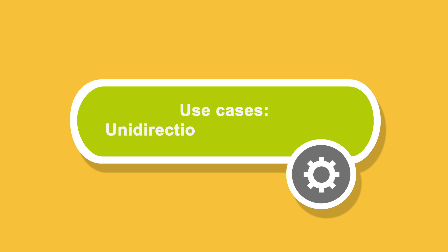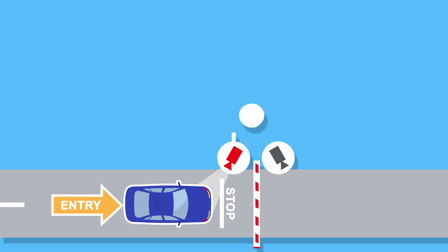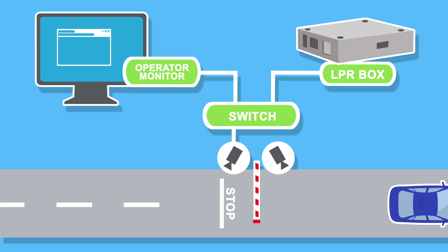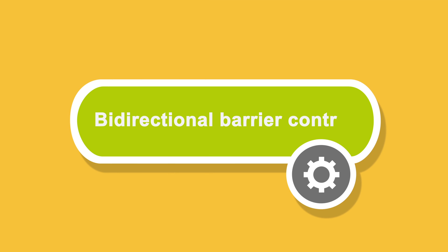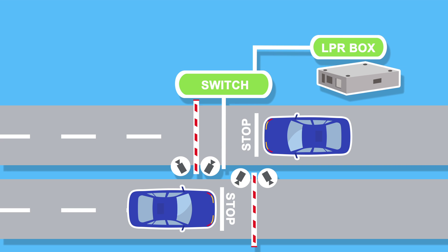One of the ways to apply the system is a uni- and bidirectional checkpoint. For one traffic stream, two cameras, a switch, and LPR-BOX are enough. And when the system is scaled to two streams, only the number of cameras increases — in this case, there will be four.